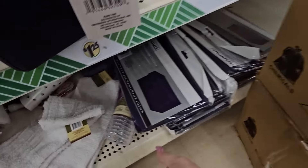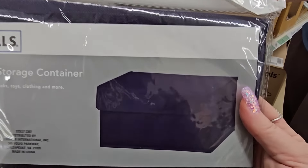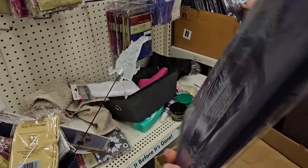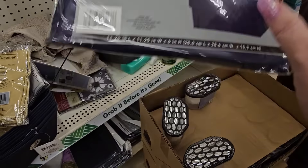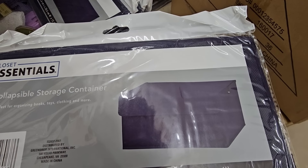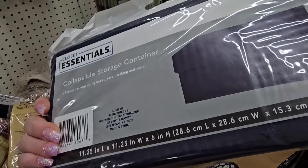Oh look what I found — I think this is a good find too because it has a lid. It's a collapsible storage container but it closes — the top closes. I kind of like the idea of that. And they have a whole bunch of them — they're all in that navy color, but how nice. Perfect for organizing books, toys, clothing, and more.